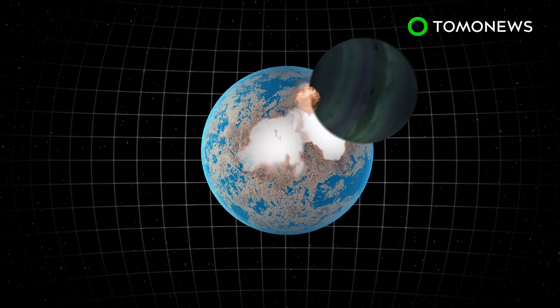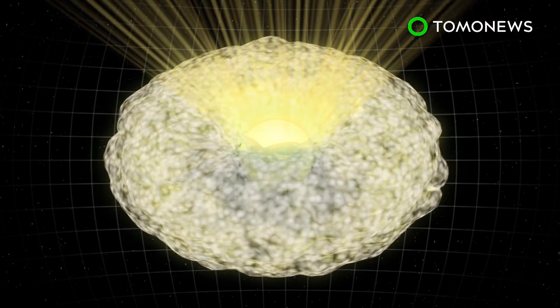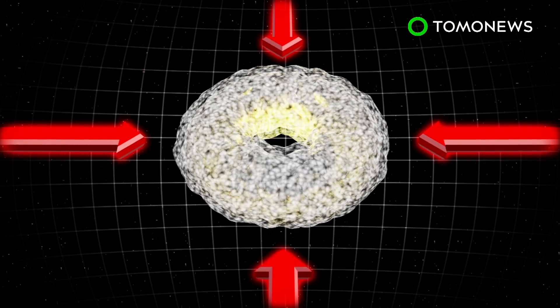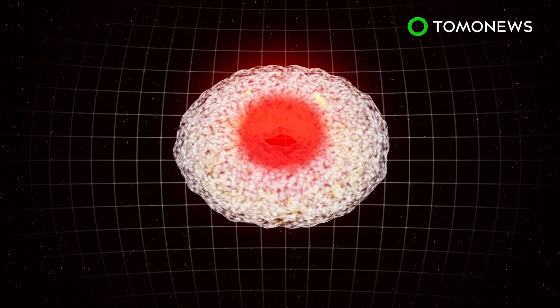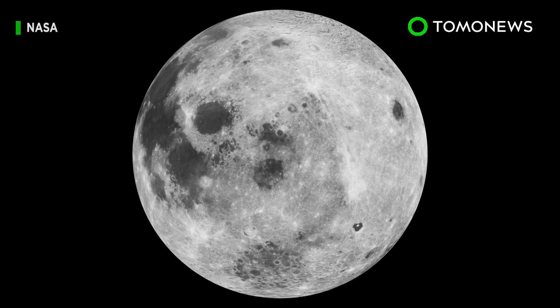New research posits that a collision with something did occur, but instead created a giant donut-like spinning mass of vaporized rock called a Synestia. Researchers believe the moon was fashioned inside this — potentially over hundreds of years — by atmospheric pressure, extreme heat, and rock. And then it just sort of popped out.